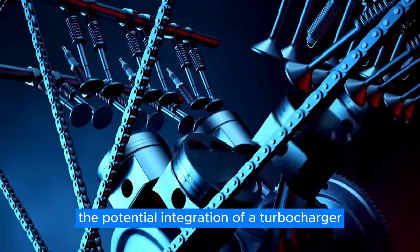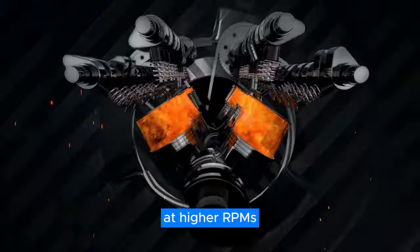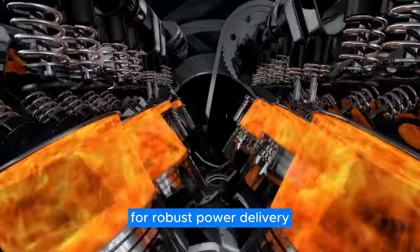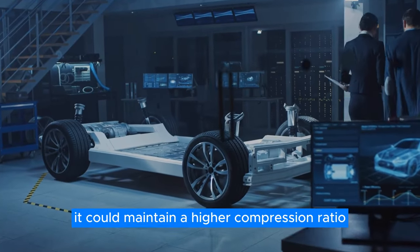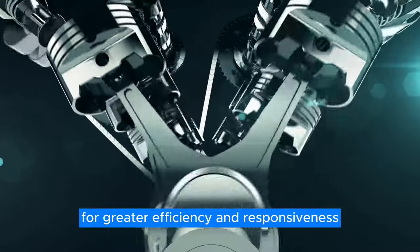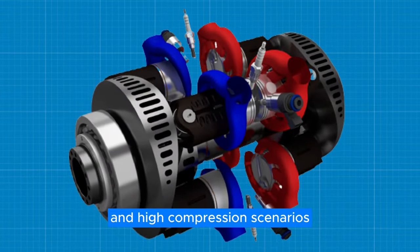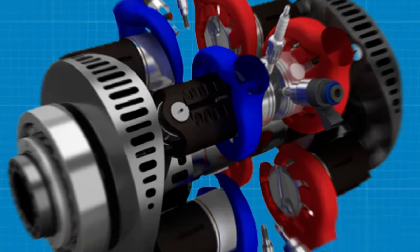The potential integration of a turbocharger makes this feature even more compelling. At higher RPMs, the engine could opt for a lower compression setting while boosting turbocharger output for robust power delivery. In contrast, at lower RPMs, it could maintain a higher compression ratio for greater efficiency and responsiveness without relying on turbo boost. Essentially, the engine reaps the benefits of both low and high compression scenarios through a brilliantly simple mechanical design.